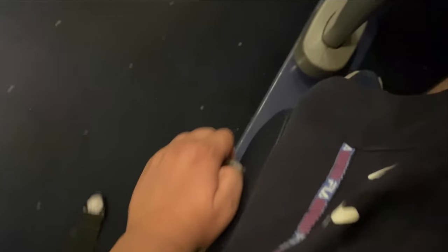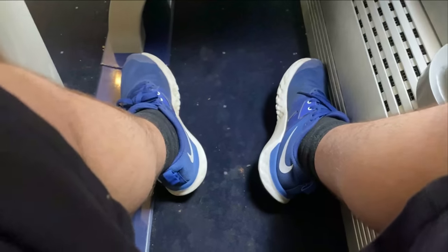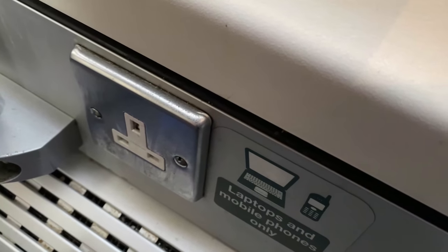A seat recline is also present, operated by pulling and holding the lever on the side of the seat and sliding your bum forwards and backwards. This is aided by the extremely generous legroom the seat offers, which emphasises just how great these trains are to travel on normally from a comfort perspective. Standard UK three-pin plug sockets are located at each seat, which isn't bad for a train with an interior from the early 2010s. There are also reading lights, but these are rather difficult to reach, particularly if you're sitting down.